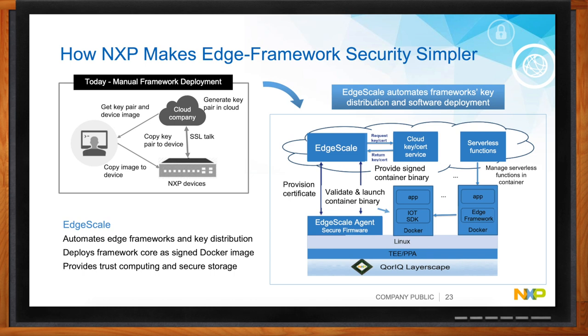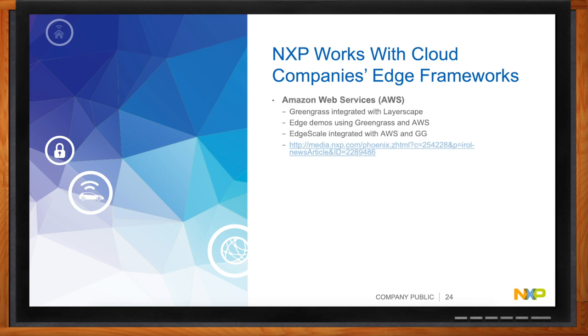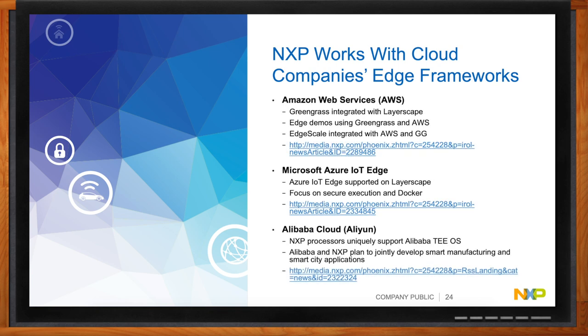We have close partnerships with Amazon, Microsoft, and Alibaba in Asia. The EdgeScale technology can be hosted on any of these platforms. We also collaborate on edge computing frameworks that these companies have introduced, implementing them on our edge computing platforms and automating deployment to our gateways. We work closely with them to use our Trust Architecture so they can manage these devices from the cloud with a hardware root of trust.